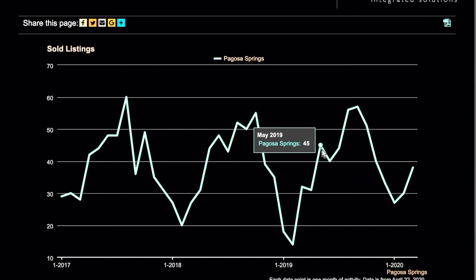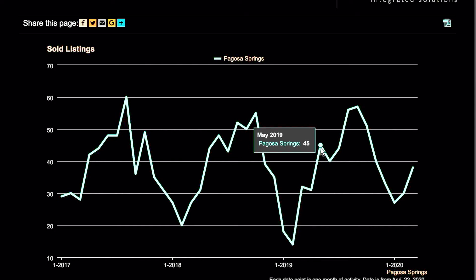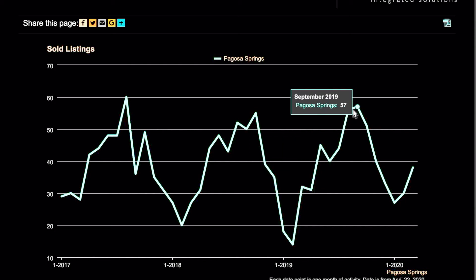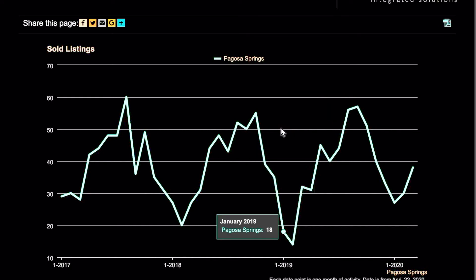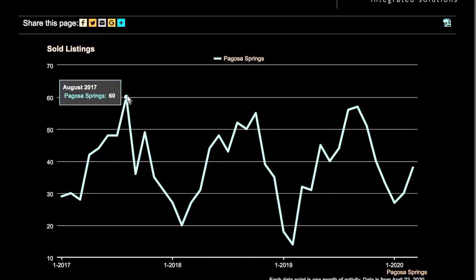If we're continuing on the same trend, April should be around the same as we are now — no big scare if we come in at about the same levels. But by May you definitely want to see it going up and then peaking out mid to late summer, just as it did in 2019, 2018, and 2017.